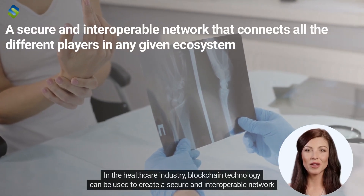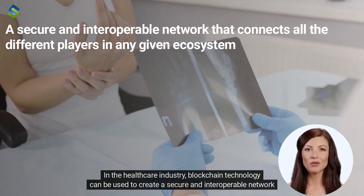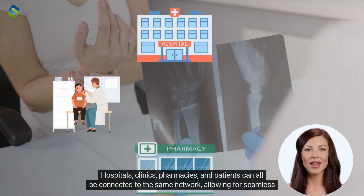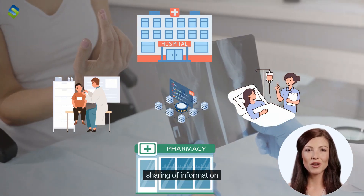In the healthcare industry, blockchain technology can be used to create a secure and interoperable network that connects all the different players in the ecosystem. Hospitals, clinics, pharmacies, and patients can all be connected to the same network, allowing for seamless sharing of information.